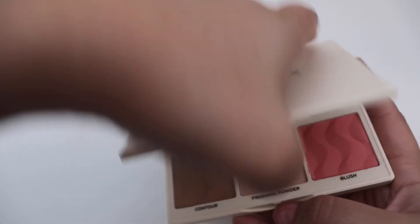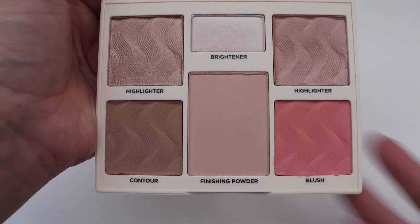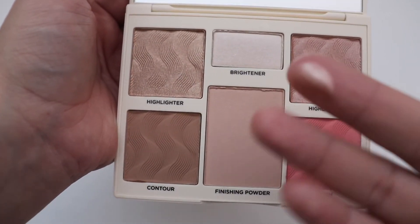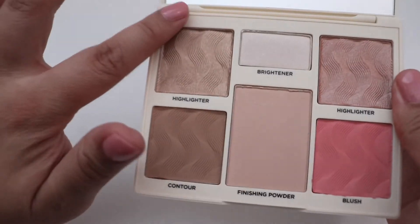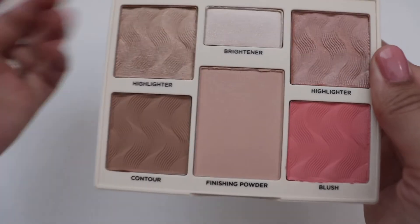So I'm really glad they sent me this one. And that's what she looks like — that is so pretty. That's nice. Do a better swatch on that one. That's pretty.